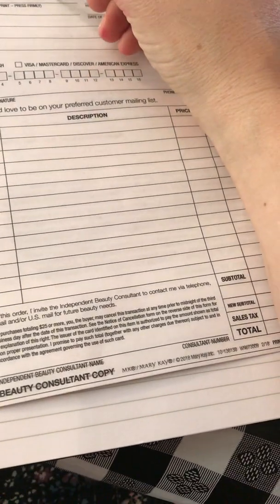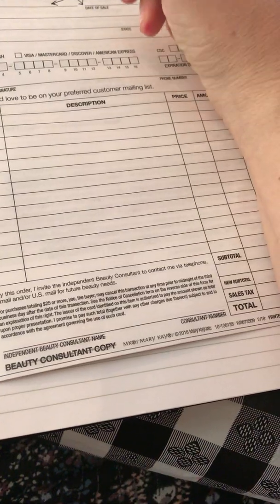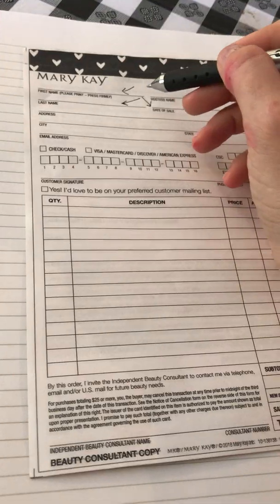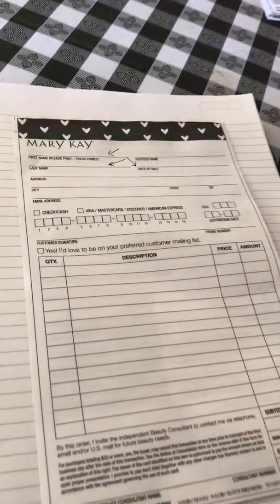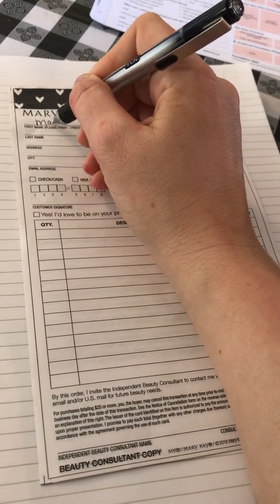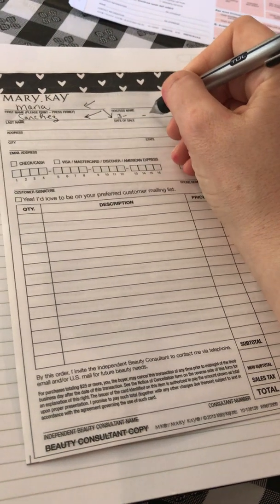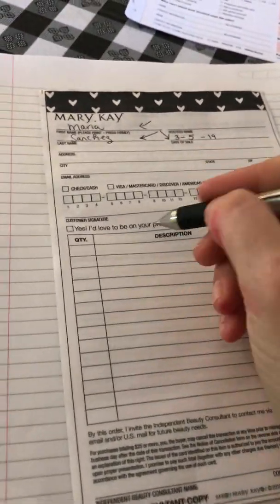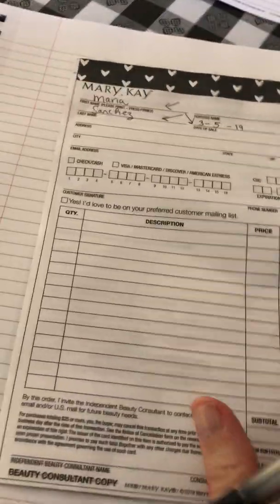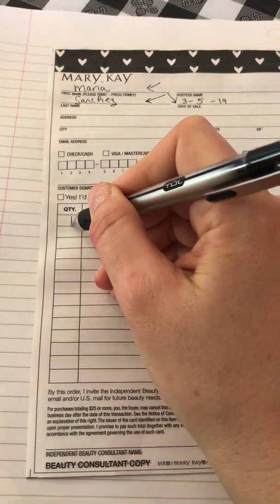Here are our current sales tickets. The main things I fill out are her first name, last name, and the date — those are the most important parts to me. Everything else isn't important unless she's a new customer who didn't already fill out one of the pink forms at a facial. If she filled out that form, I have all her info. We're just gonna pretend her name is Maria Sanchez and today's date is 3/5/19. When I fill out a sales ticket, I do it without any discounts first, then I'll show you where I put the discount.